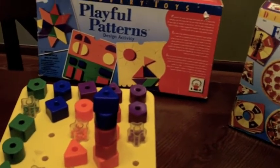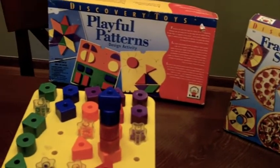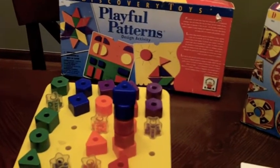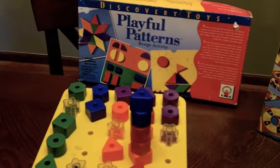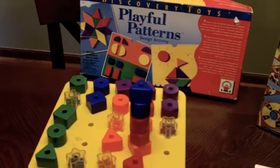Playful Patterns is a Discovery Toys staple. I used those when I was a kid, loved them, and my boys really love them now. And that's a great sit-at-the-table-and-leave-mommy-alone-while-she's-cooking-dinner toy.